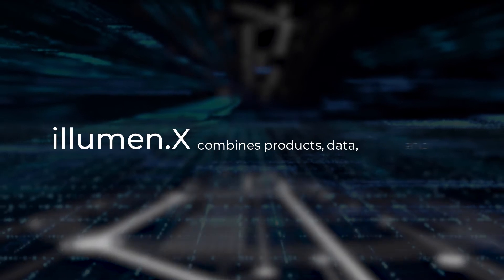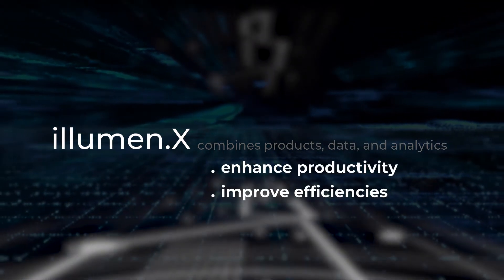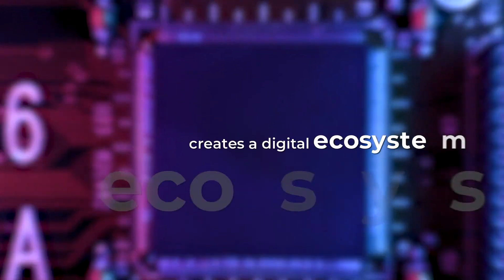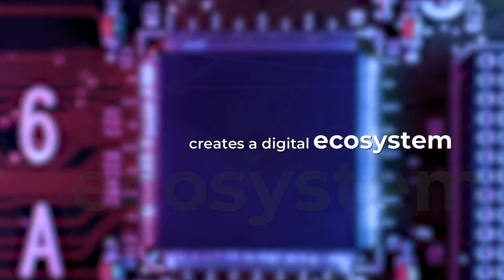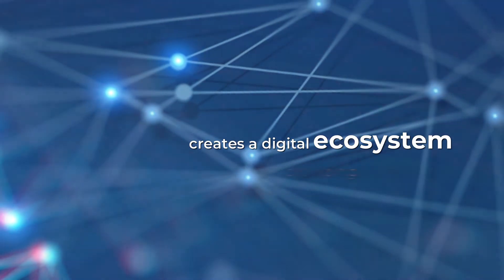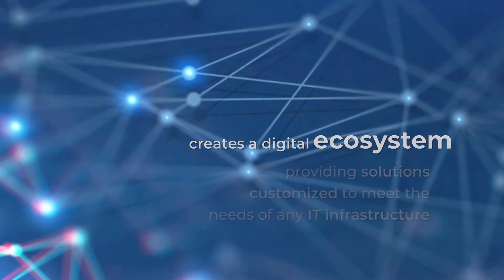It combines products, data, and analytics to enhance productivity, improve efficiencies, and optimize performance. The Illuminex platform also creates a digital ecosystem that's adaptable and scalable, enabling the ongoing innovation of applications and services, all the while providing solutions that are customized to meet the unique needs of your IT infrastructure.